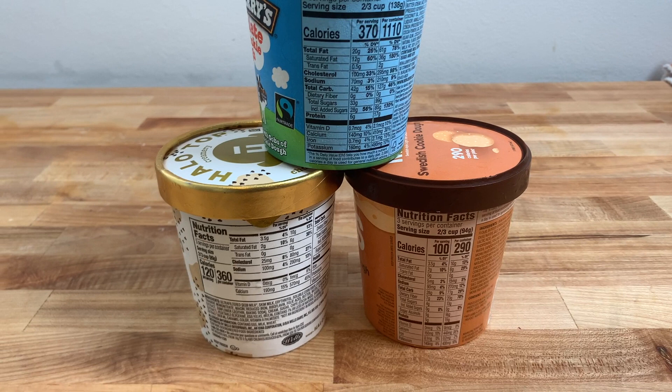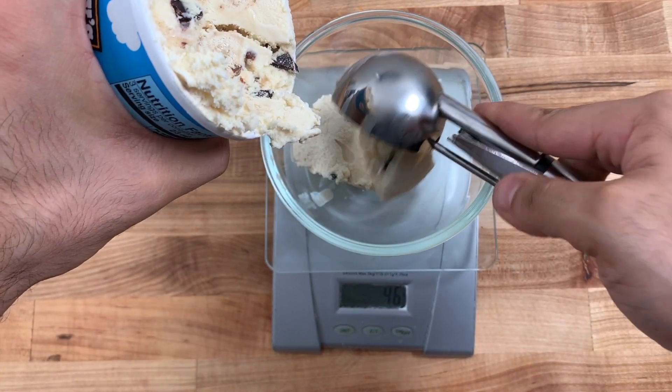These are all the same amount by volume, not by weight — two-thirds of a cup each. The lower calorie ice creams weigh less because they're less dense and have more air in them, while Ben & Jerry's weighs more and is much denser. Let's start eating before these melt.